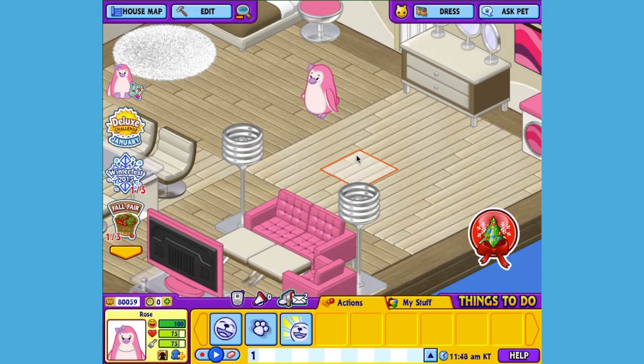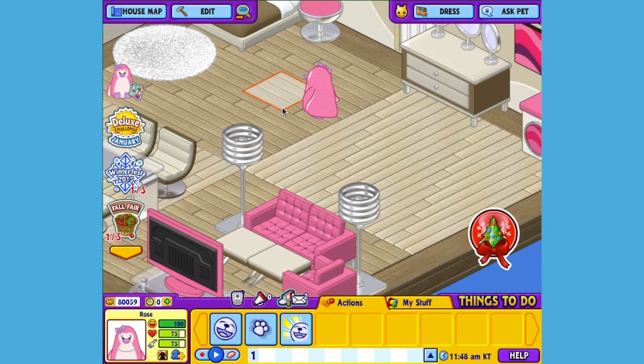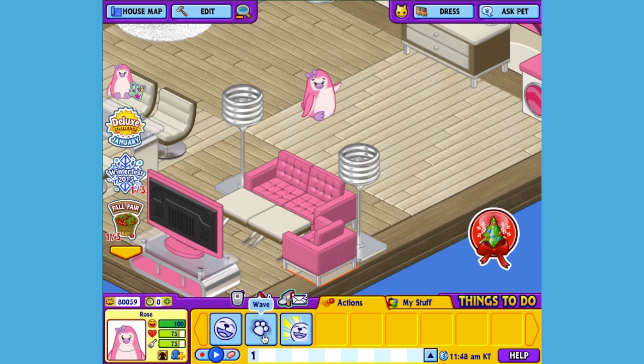I'll waddle her around so you can see her in all four angles. Hi Rose, how's it going?